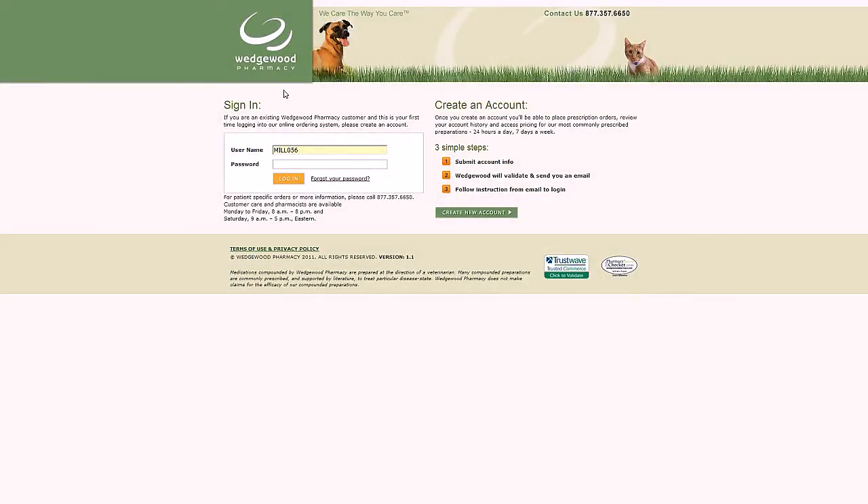Welcome to Order.WedgewoodPetRx.com. Let me show you around. First, you'll need to create an account — it's as quick as one, two, three. Once you've created your account, just log in here. I'll use this account that's already set up.